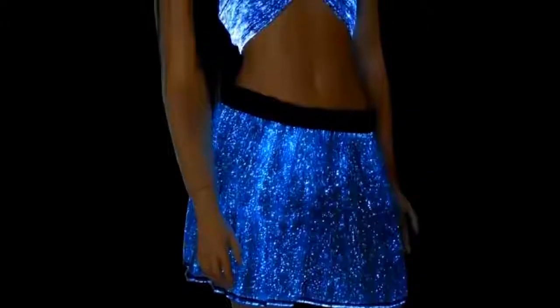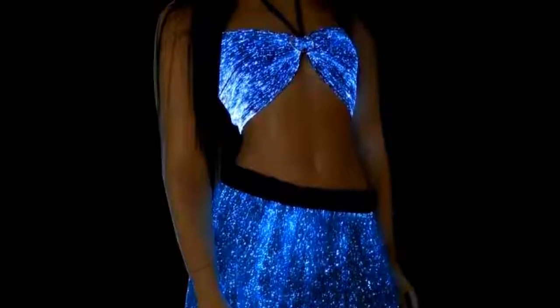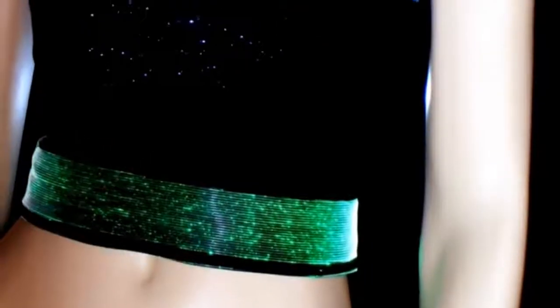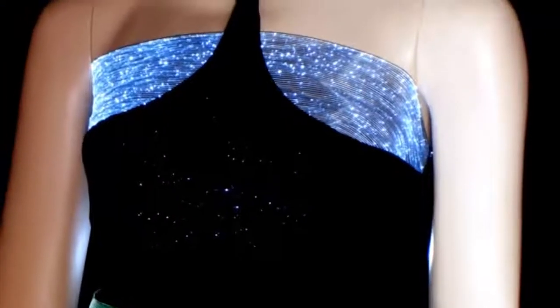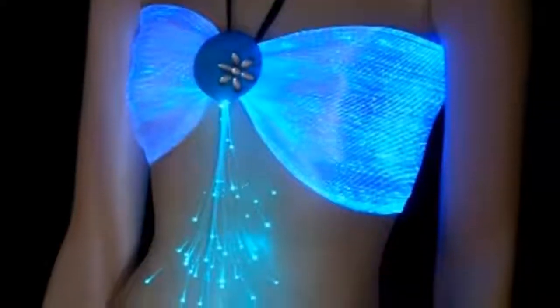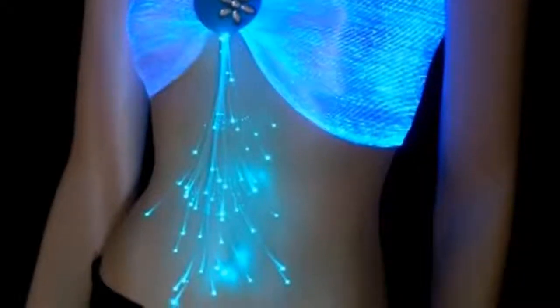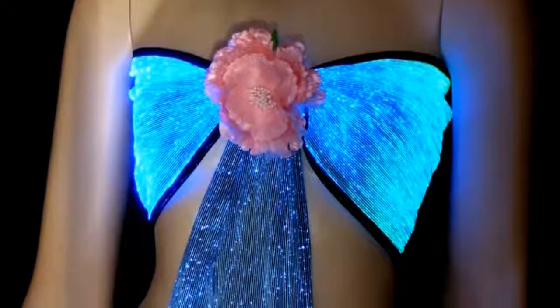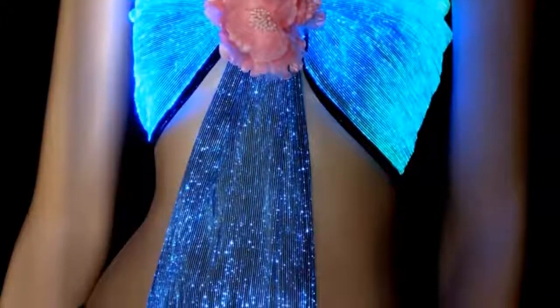Lumigram envisions the applicability of light-up cloth for clothes, home decor, interior architecture, stage decoration, luxury boat or car decoration, furniture, and special stuff. Probably bicyclists and city workers would love this stuff.